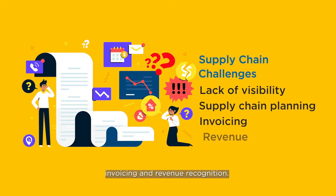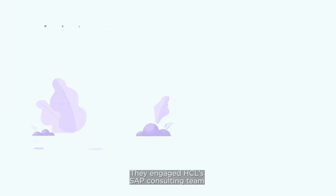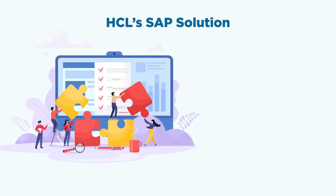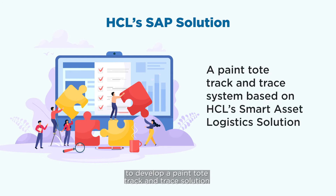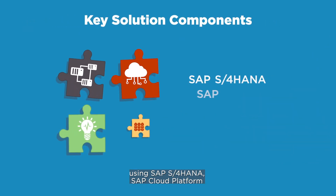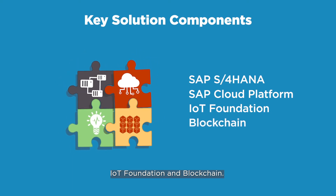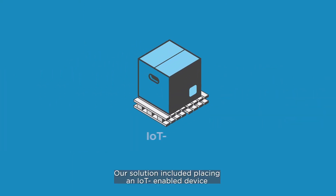For invoicing and revenue recognition, they engaged HCL's SAP consulting team to develop a paint tote track and trace solution based on HCL Smart Asset Logistics, using SAP S/4HANA, SAP Cloud Platform IoT Foundation, and blockchain.